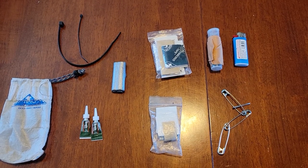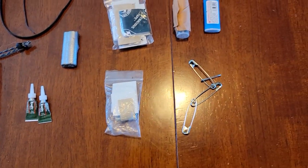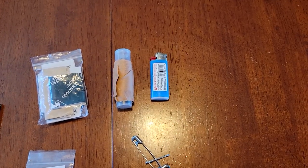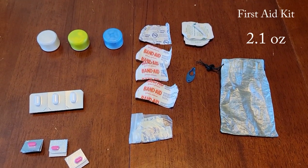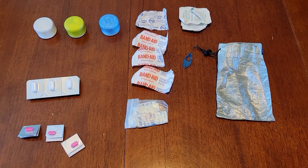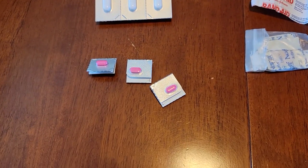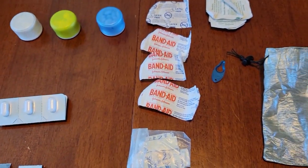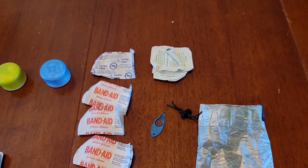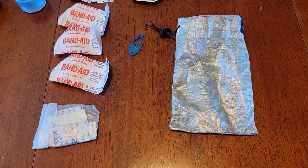Repair kit contents: zip ties, super glue, duct tape, a patch kit and pad repair kit, DCF repair tape, safety pins, a bunch of Leukotape wrapped around a sewing kit, and a spare BIC lighter. My first aid kit includes various medications in small cylinders — painkillers, personal medications. I plan to carry Imodium for the desert, Benadryl, various band-aids and cut care supplies, alcohol pads, a tiny tick remover — all stored in a Z-Packs DCF stuff sack.